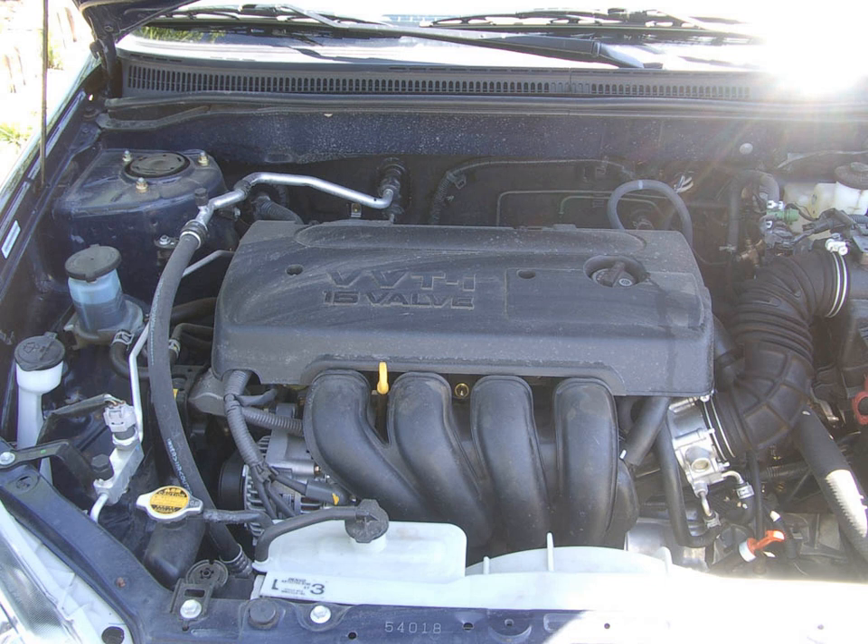The 3ZZ-FE is a 1.6L engine unit built in Japan. It is found in the Toyota Corolla Altus, which is sold in Asian countries such as Singapore, Malaysia, Philippines, Thailand, Pakistan, and Taiwan, and in the Toyota Corolla sedan sold in Sri Lanka. In South Africa, the motor can be found in the Runx 160 and Corolla 160. The entire exterior design and chassis is the same as the American Corolla.